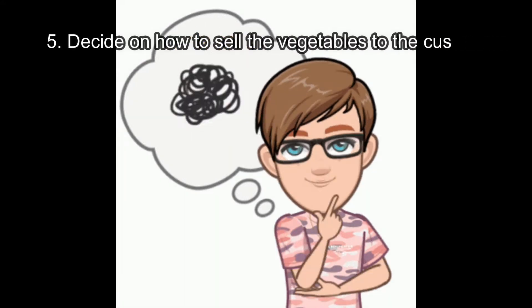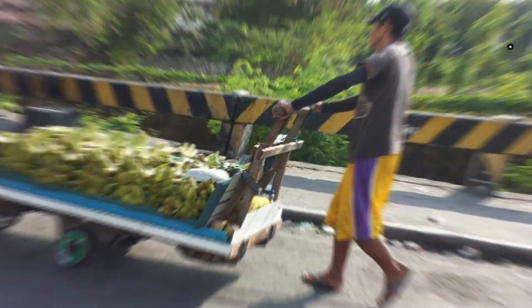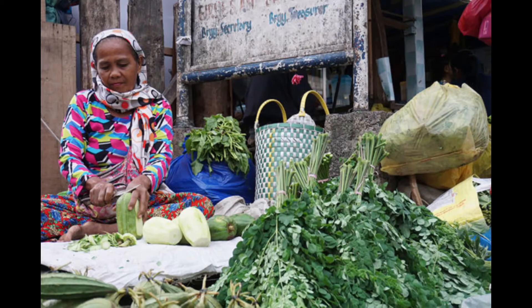Tip number five: decide on how to sell vegetables. To sell vegetables to customers, know that people like to buy fresh vegetables. They also like to go to a place close to their area. Think of a proper accounting system — it is a very important activity for a vegetable business.